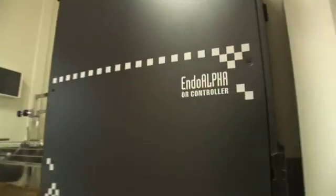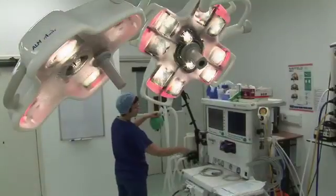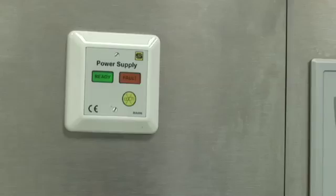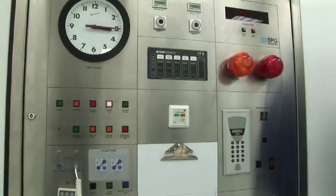Medical devices are often connected to the patient. Hazardous mains electricity must be isolated from patients. Equipment failure can also be life-threatening, particularly during surgery. Power control design and reliability are paramount.